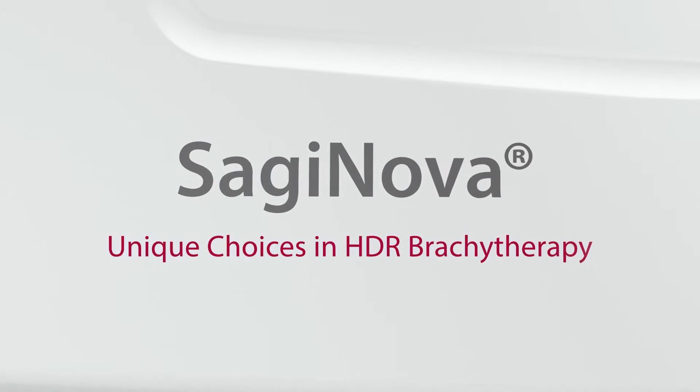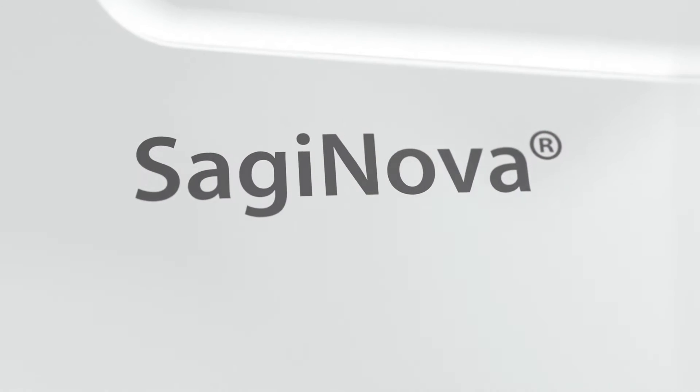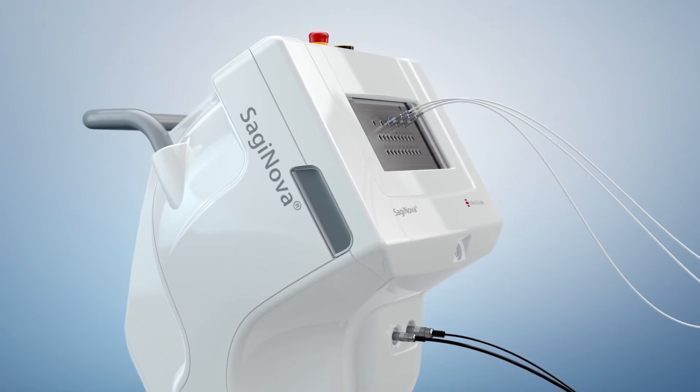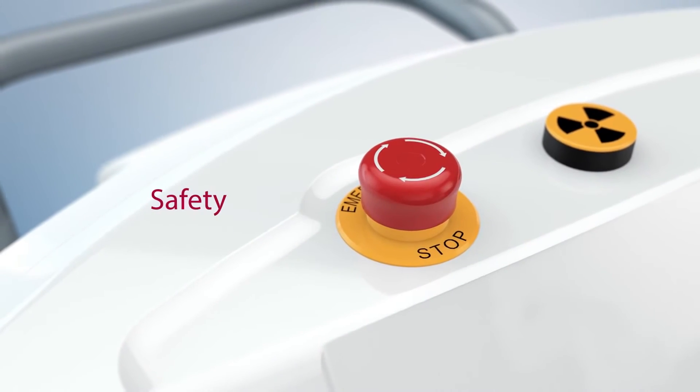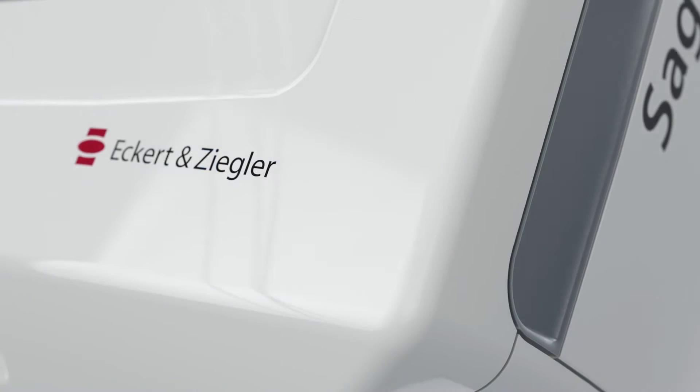Saginova. Unique choices in HDR Brachytherapy. The Saginova HDR Afterloader is designed to address today's needs for HDR Brachytherapy applications regarding safety, seamless workflows, and cost efficiency.